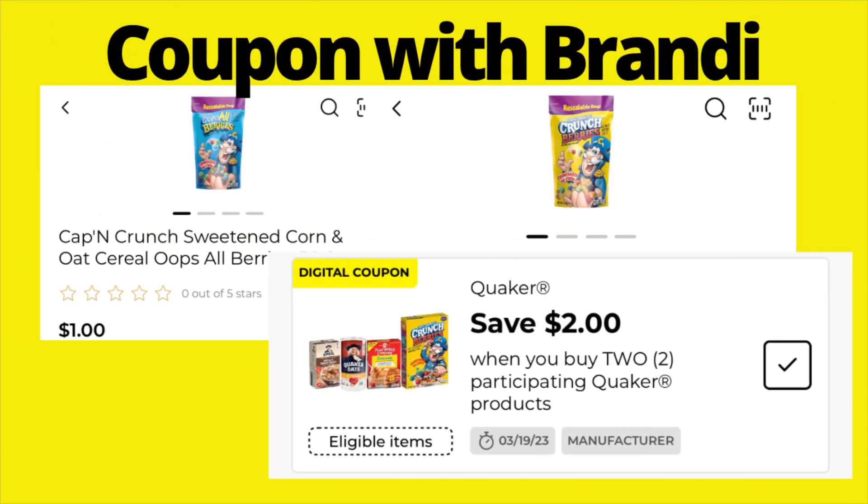On Captain Crunch — in the dollar aisle there will be dollar packages of the cereal in either a blue or yellow pack. We have a digital coupon that says save $2 when you buy two participating Quaker products. When I drill down into the details, it does not exclude trial or travel sizes and has no size restrictions, so this deal is perfectly fine. Pick up two packages and use the $2 coupon — they will be free.